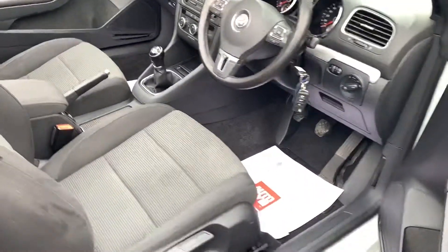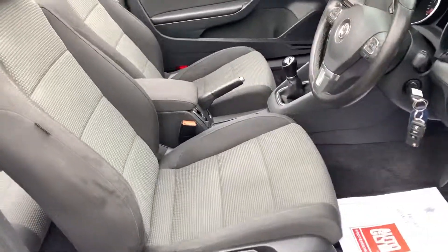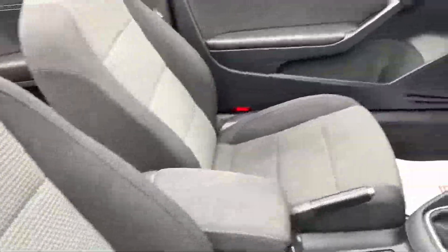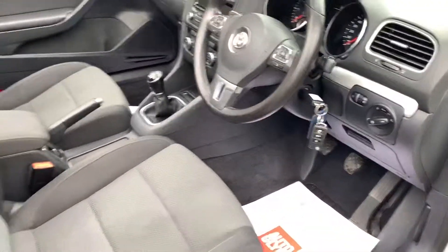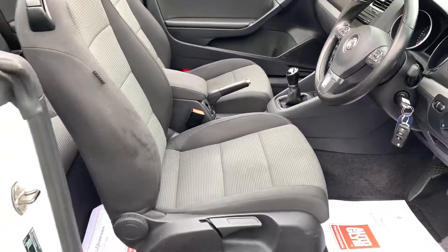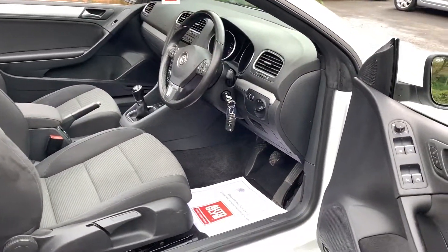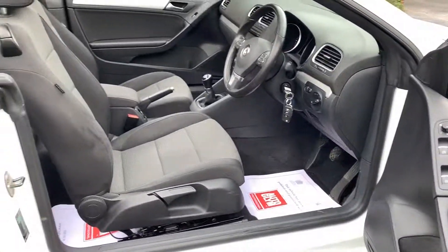The interior is very tidy. We have just been caught in some rain so you will see one or two watermarks, but they're not staining — it is literally where we've washed the car off. This car comes with two keys and the full VW owner's pack.